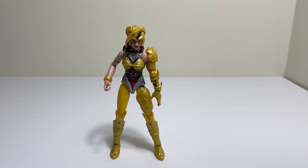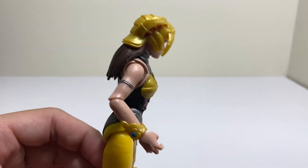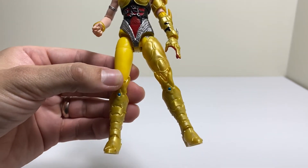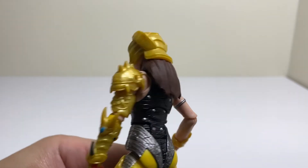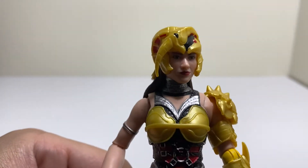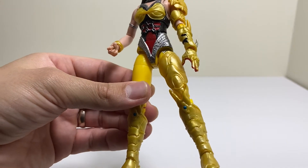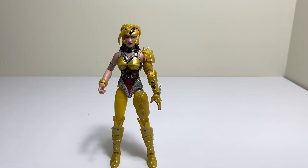Taking a look at Scorpina — this is an absolutely beautiful first timer in the Lightning Collection, and they really nailed it out of the park. The head sculpt looks absolutely amazing, with really nice details and paint apps. The only negative I could think of is maybe it doesn't have an alternate head, but again that's another nitpick. This figure is just a really good looking figure.